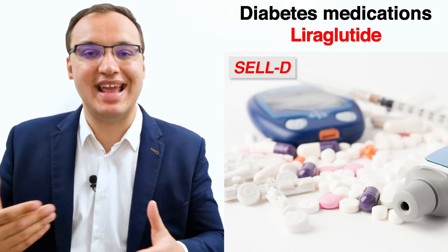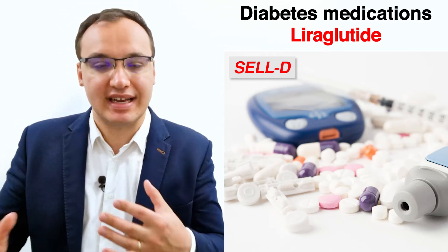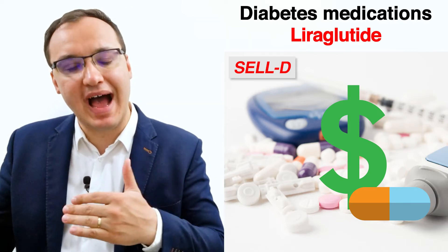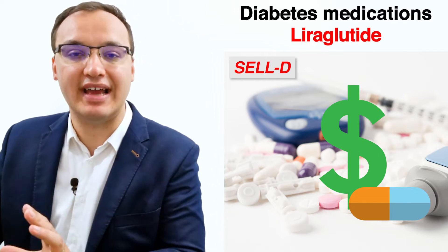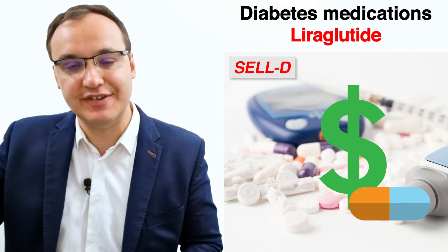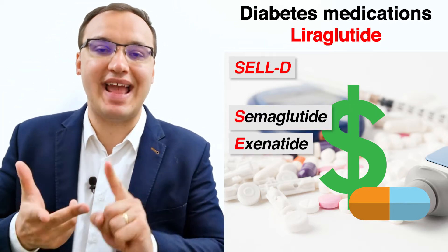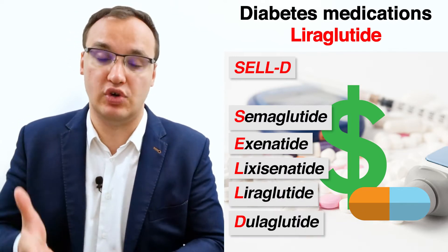To remember the names of the GLP-1 agonists, I use the acronym CELD. GLP-1 agonists are very expensive, so I associate them with selling for a very high amount of dollars — hence CELD. C stands for semaglutide, E for exenatide, L for elixisenatide, L for liraglutide, and D for dulaglutide.